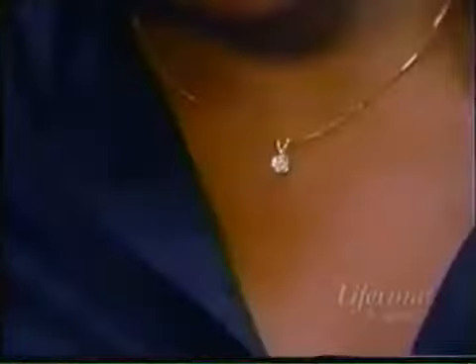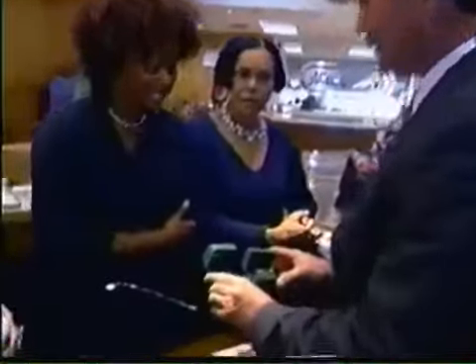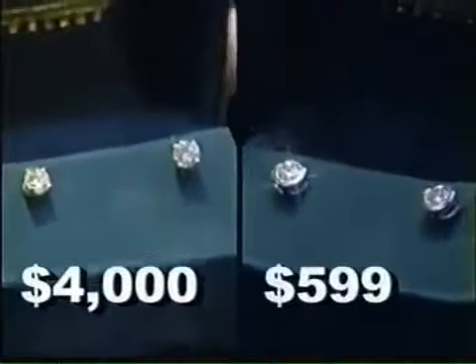Here's cubic zirconia — nothing, nada. But moissanite costs one-tenth of a diamond the same size. This one-and-a-half carat diamond pendant will cost you $9,000. In moissanite, that one is $599. Diamond stud earrings: $4,000 a pair. In moissanite, about $599 a pair.